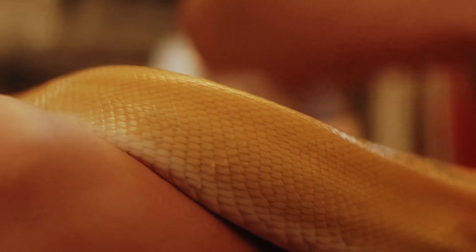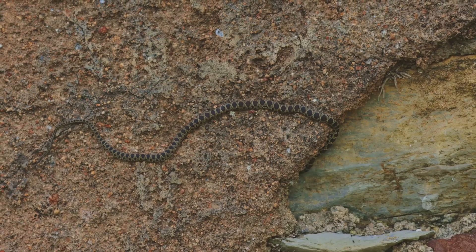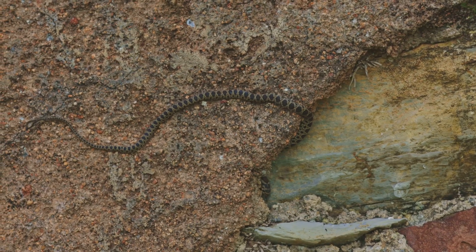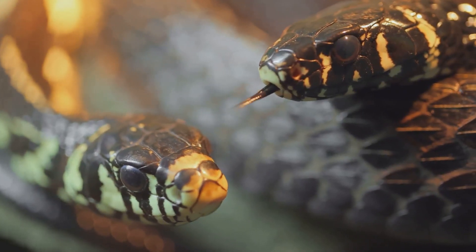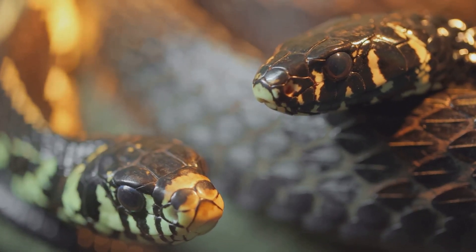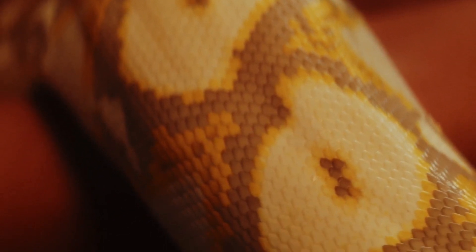Next, the snake's skin will start to look dull and dry — a sign that the old skin is ready to be shed. The snake will then rub its nose against rough surfaces, like rocks or tree bark, to create a tear in the old skin. This initial tear is crucial for the shedding process. Once there's a tear, the snake can start to crawl out of its old skin, wriggling and pushing its way out, leaving the old skin behind. The old skin usually peels off in one piece, inside out, like a sock being pulled off a foot.